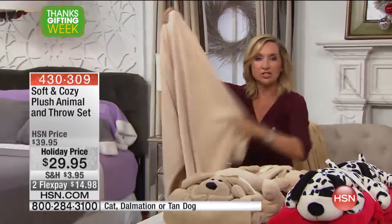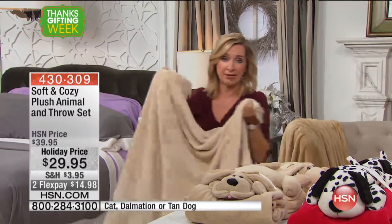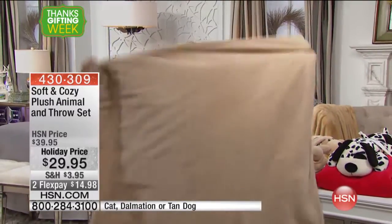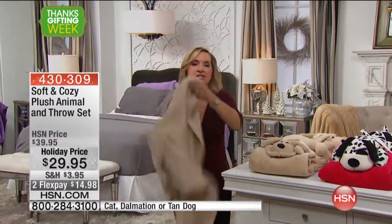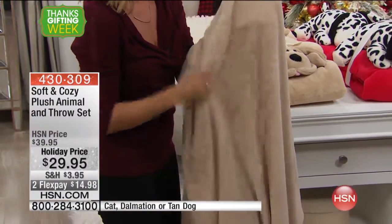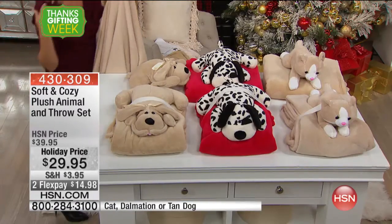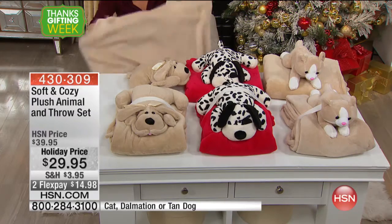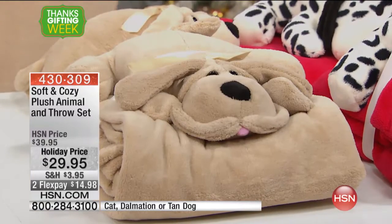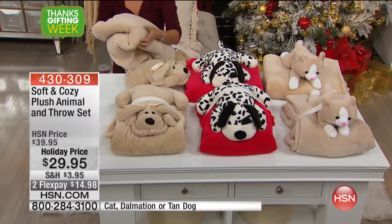Remember, I mentioned earlier that our throws just by themselves on hsn.com are all sold out. So if you want a soft and cozy throw, you can get it in our great gift sets. You've got that nice soft throw, which is so versatile. I keep these in my car. I have a basket at the end of the sofa with just tons of these, because this is what I go to, what my kids go to, what my husband goes to — because these are that soft, comfy, cozy warmth without weight that is going to take you through the whole season and actually the whole year, because these are seasonless.